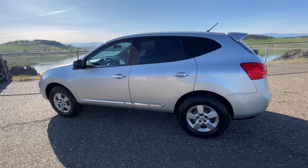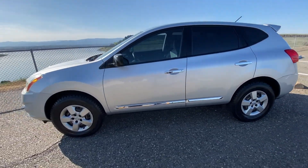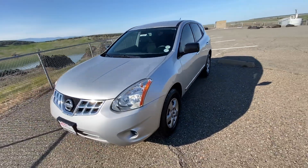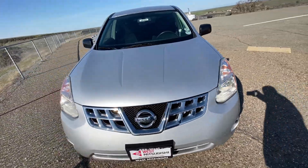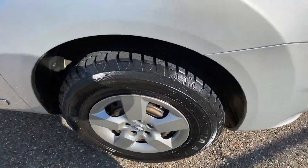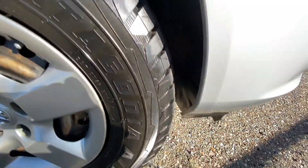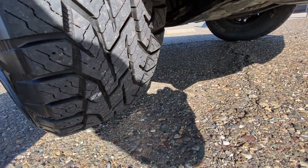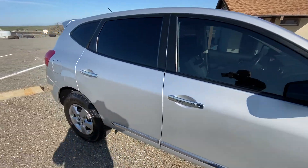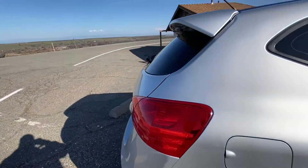This vehicle is of course a Nissan, meaning it is going to last you forever. Very well engineered, great fuel economy. The tires have been recently replaced — they're pretty new. Let's take a look inside and see what's around inside.